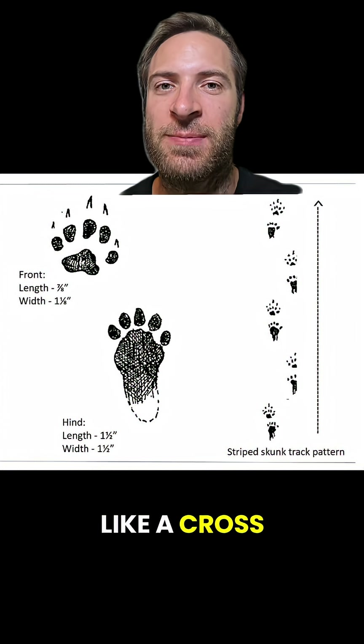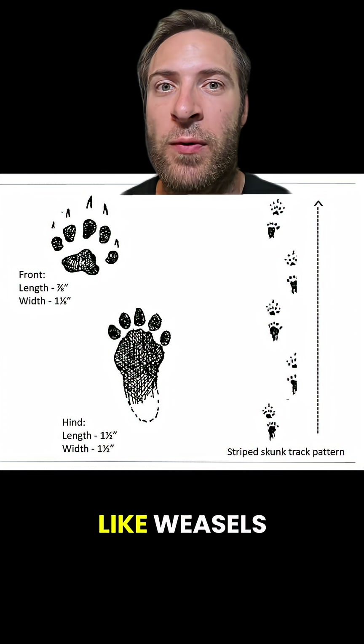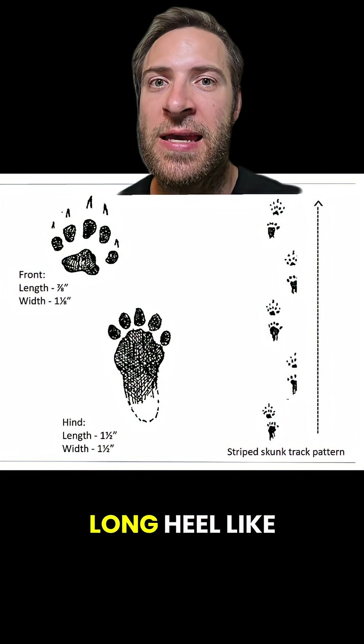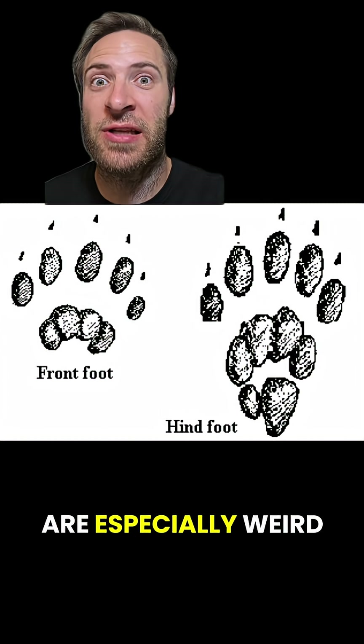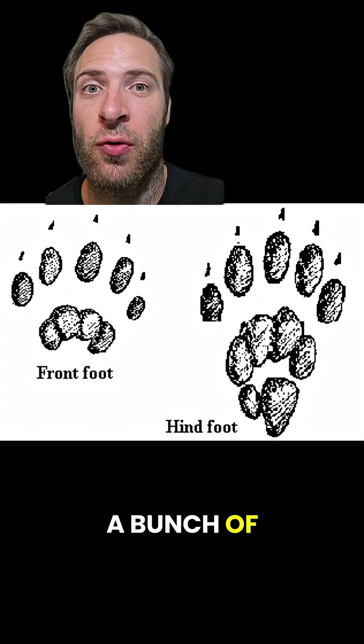Skunk tracks look like a cross between weasel and raccoon tracks. They have five bean-shaped toes like weasels, but the back prints have a long heel like raccoons. Spotted skunk tracks are especially weird — their foot pads have a bunch of clusters like a raspberry or a bunch of grapes.